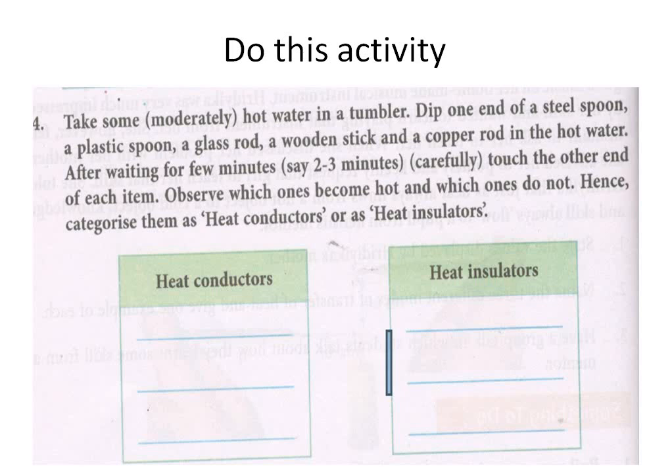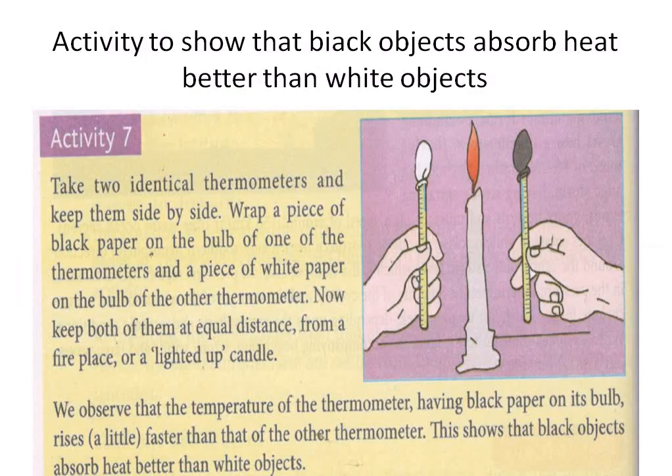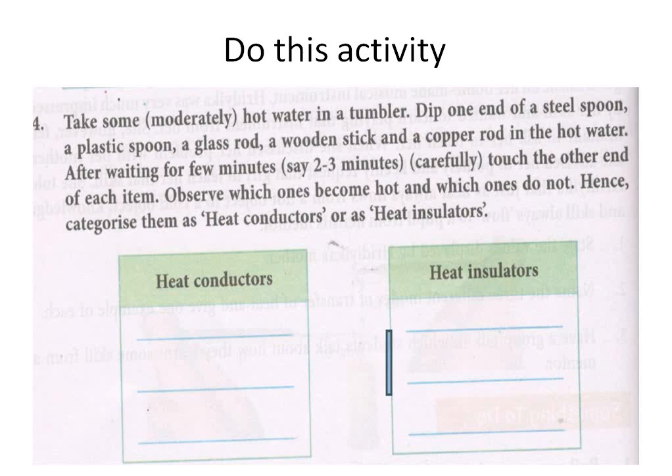You can record your observations and do this activity with many more objects. There are two activities given — one is the thermometer activity. Write both in your copy along with your final results. This chapter ends here. Tomorrow we will learn another new chapter. Till then, bye.